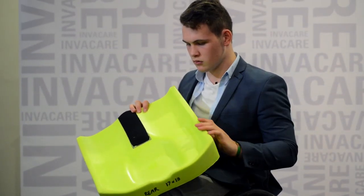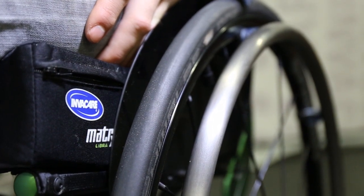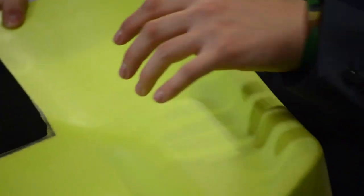Having tried this cushion for a little bit, the main differences I've found is the way it holds my body a lot more. I feel a lot more stable, I feel like my chair is part of me and it's not kind of an add-on. That's mostly down to the really high walls on the side of the cushion, so you're not sliding off the sides of it.